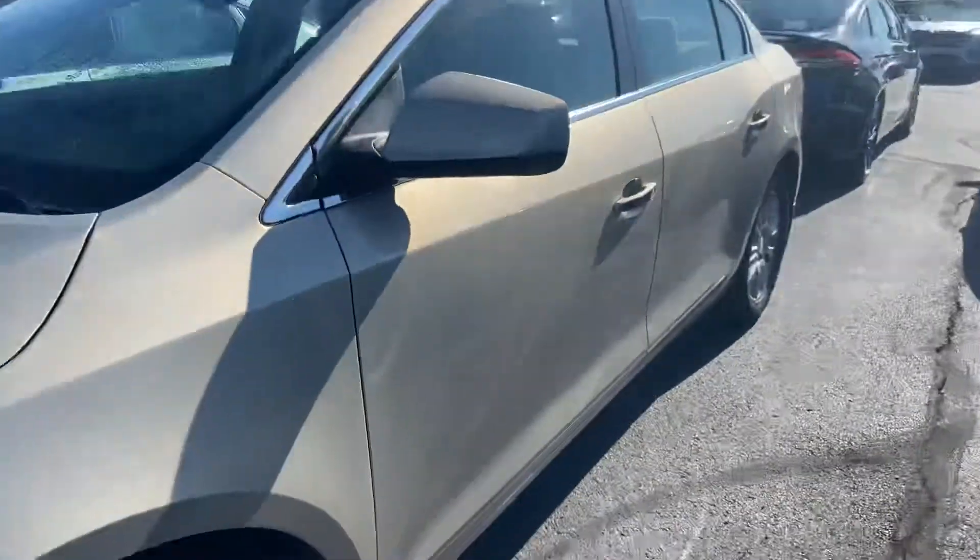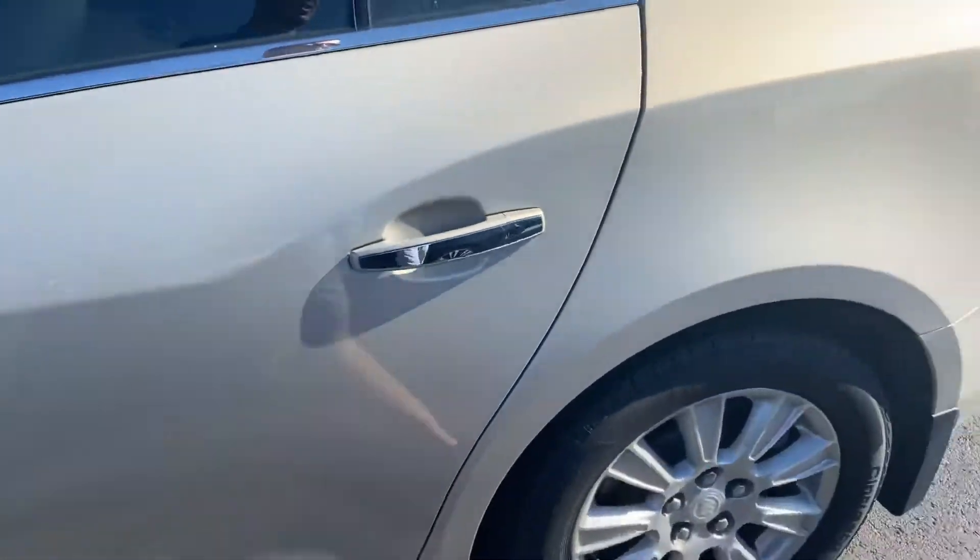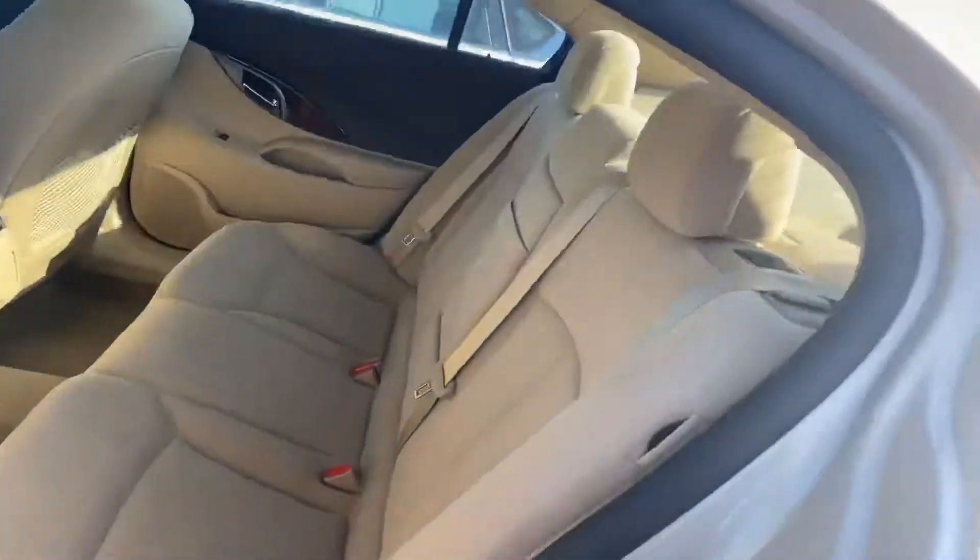Pretty darn clean. There's the tiniest scuff right there — I have pretty small hands. You step away, you can't see it, but I do like to point everything out that I see. Driver's side looks great. Typically with Buicks, people do take care of them, and that seems to be the case here.